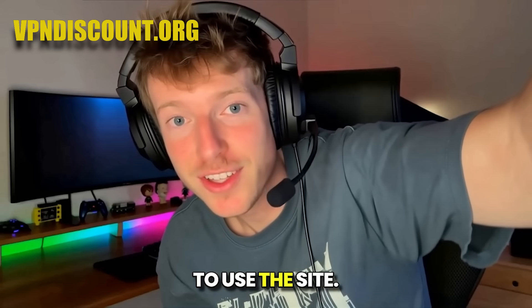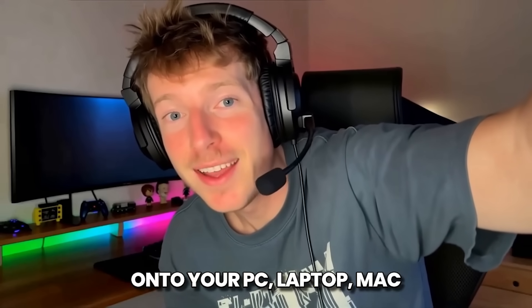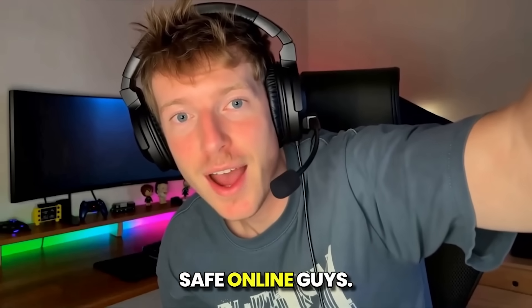It's really simple to use the site. You just click the link, then buy the VPN and install it onto your PC, laptop, Mac, or even mobile device. There's no reason you shouldn't have a VPN in this day and age. Try it out and stay safe online, guys.